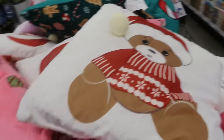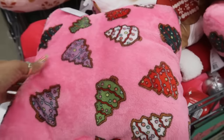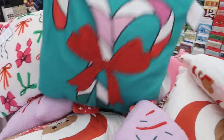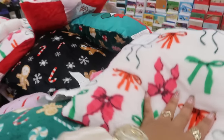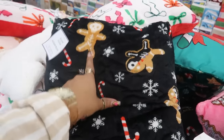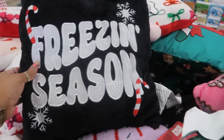Here is the bin with the pillows — the teddy bear and all of these are reversible. I love that pink and green 'Merry As Can Be' with the cookie trees on the back. There's a purple tree right here, and this one with the gingerbread and candy canes. My favorite is this one with the skeleton gingerbread man — I just saw some earrings that match that at Torrid. 'Freezing Season' — I like that one.